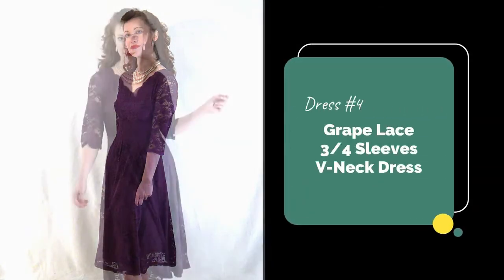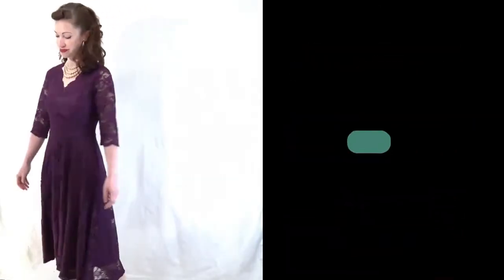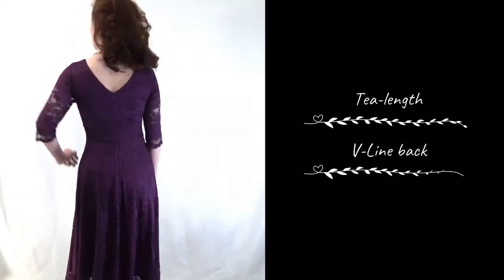Next up is the Grape 3/4th Sleeve Lace Dress. This dress features a scalloped v-neck and is fully lined apart from the sleeves, which allows the lace sleeves to really stand out. The lace fabric is very soft and not scratchy like some lace dresses I've had before.